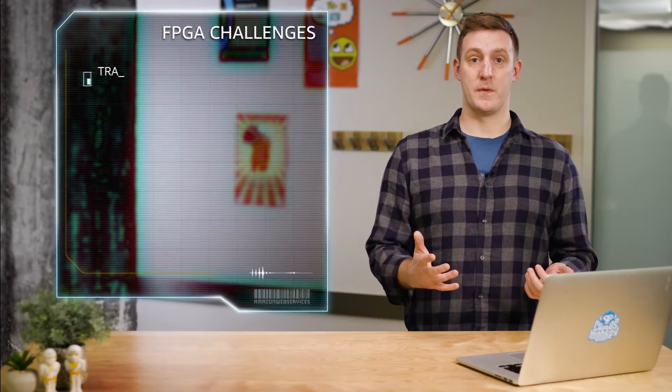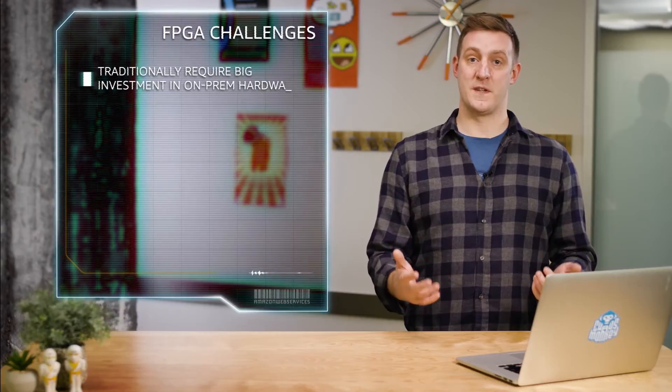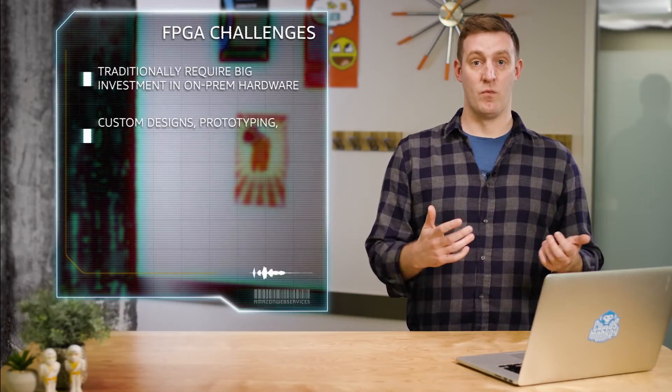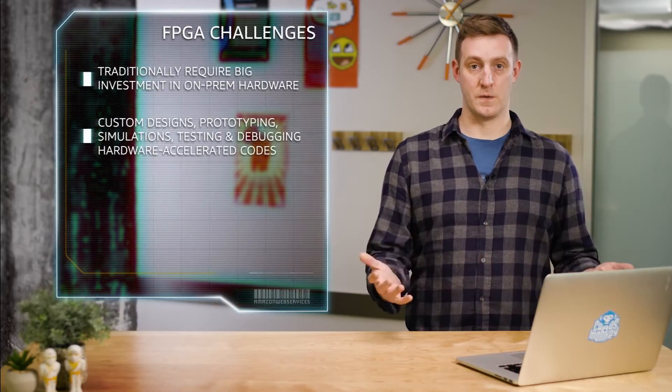FPGAs have been available for quite a while, but they are still out of reach for most developers because they traditionally require a big investment in dedicated on-premises hardware to develop custom designs, build hardware prototypes, run large-scale simulations, and test and debug the hardware accelerated code.